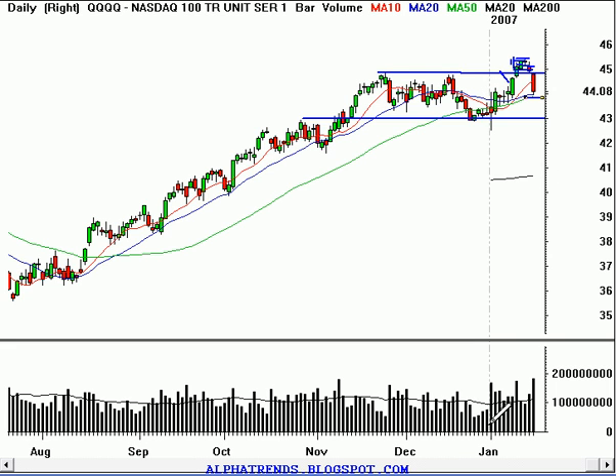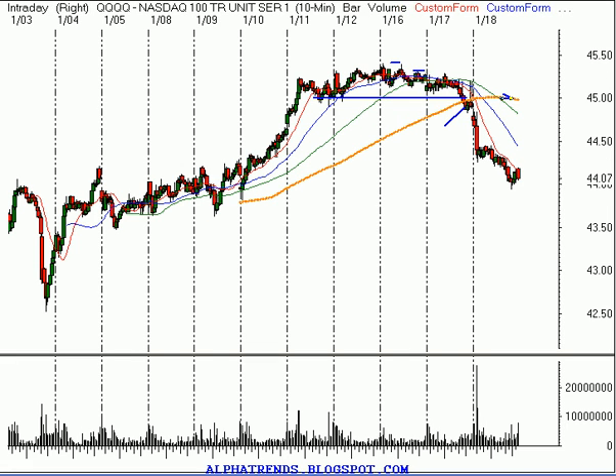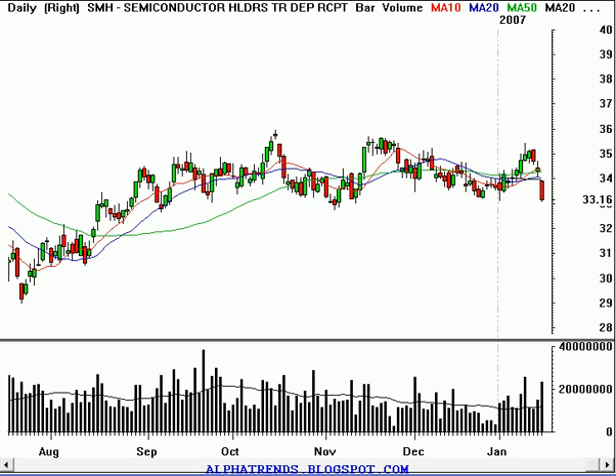It looks like it's back into the range. We did have an increase in volume on the sell-off the last two days — volume is picking up two days in a row as the market sold off. So we have to be very cautious. That's what the message of the market is — just objectively looking at what price action is telling us.